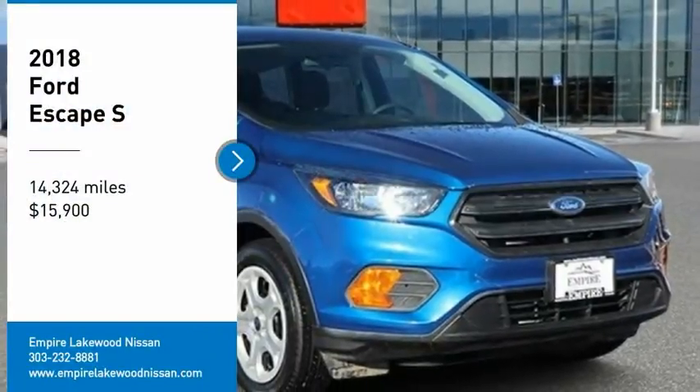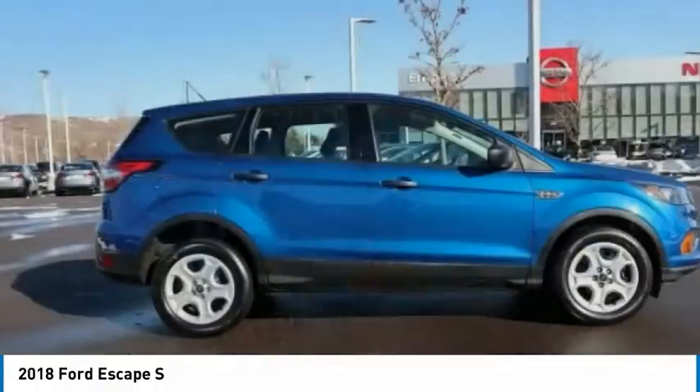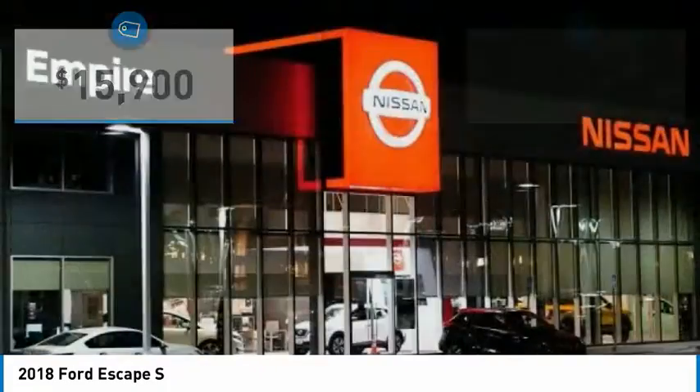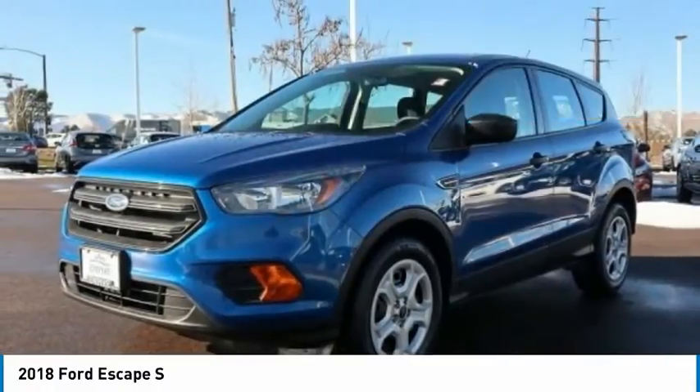We are pleased to show you the 2018 Escape Gas Engines Flex, Sip and Go with Ford Escape, and it is priced below $20,000. This vehicle has less than 15,000 miles. Here are some of this vehicle's great options.